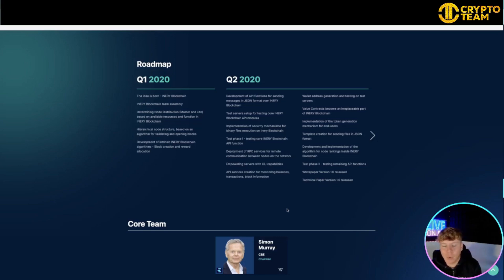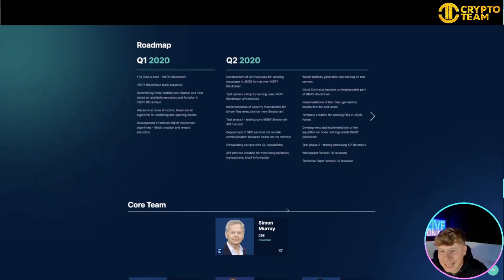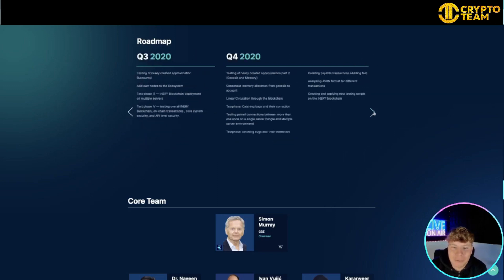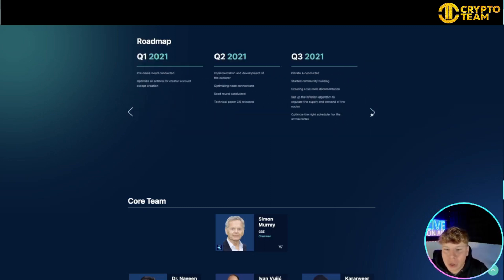Now the roadmap: the idea was born — Inery Blockchain — in Q1 2020. Q2 2020 covers development of API functions, testing, implementation of security mechanisms, empowering servers with CLI, and wallet address generation. Q3 covers testing of newly created proximity, adding own nodes, and testing phases three and four. Q4 covers the line of circulation test phase. Do your own research — it goes all the way through.